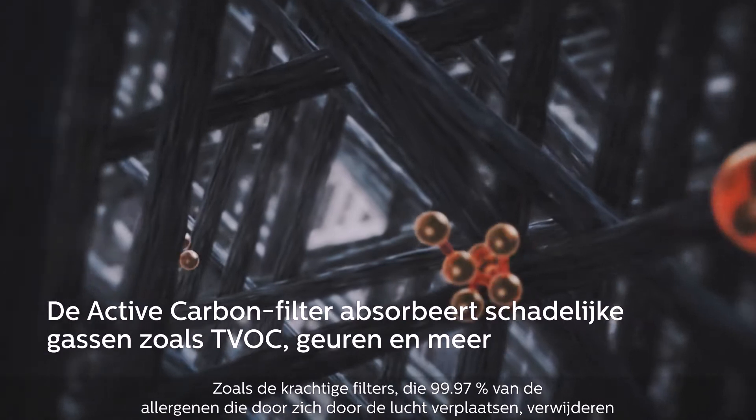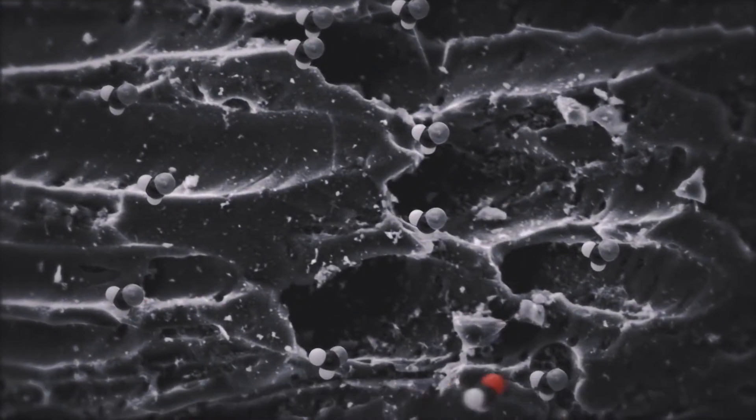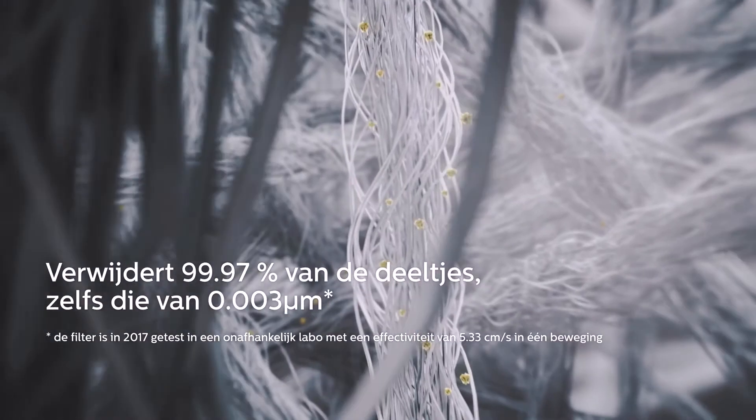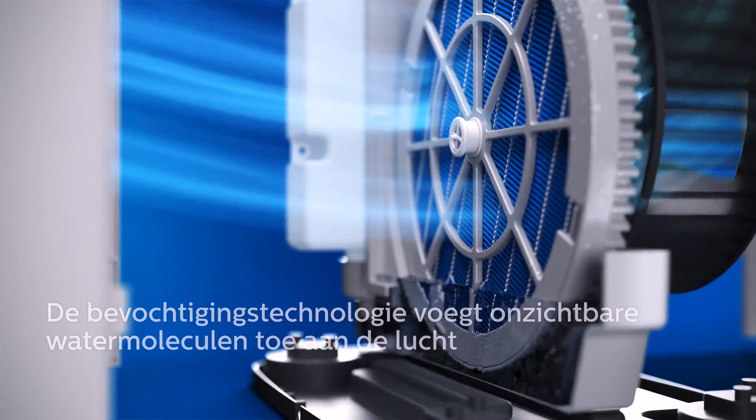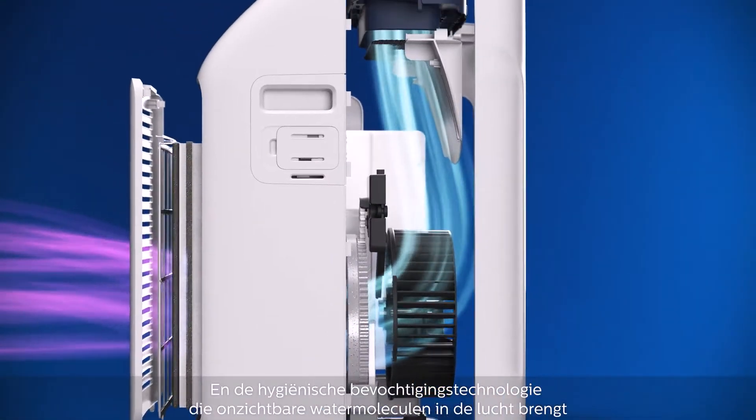Like the powerful filters, which remove 99.97% of airborne allergens. And the hygienic humidification adds invisible water molecules into the air.